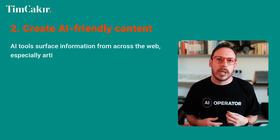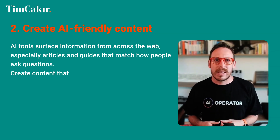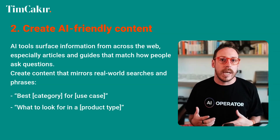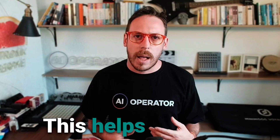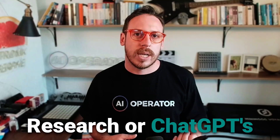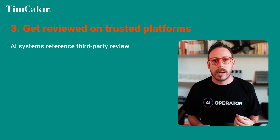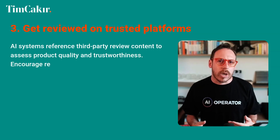Second: create AI-friendly content. AI tools surface information from across the web, especially articles and guides that match how people ask questions. Create content that mirrors real-world searches and phrases like 'best category for use case,' 'what to look for in a product type,' or 'top-rated alternatives to popular product.' This helps your site show up in Gemini's deep research or ChatGPT's recommendation process.